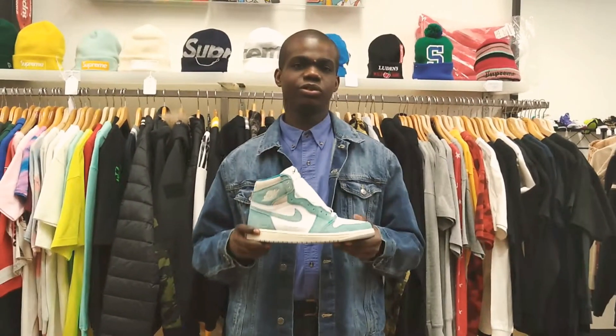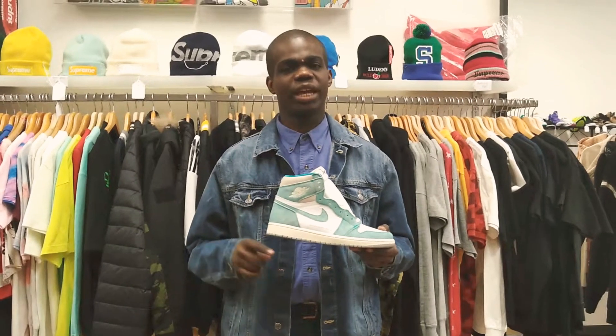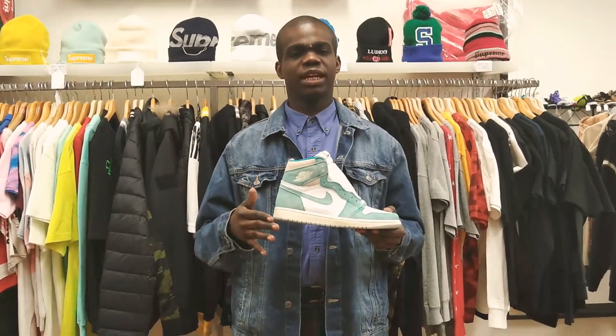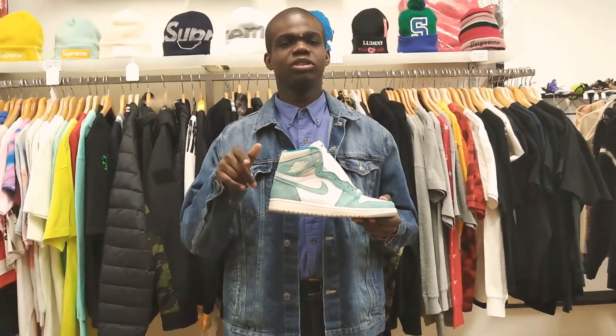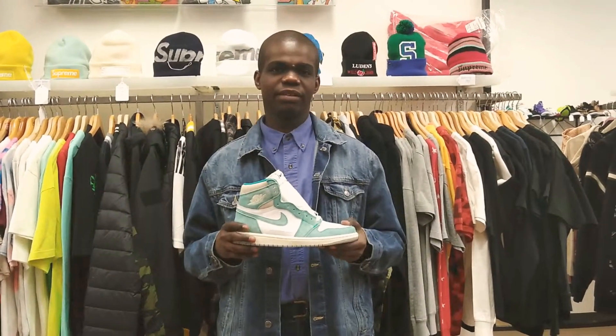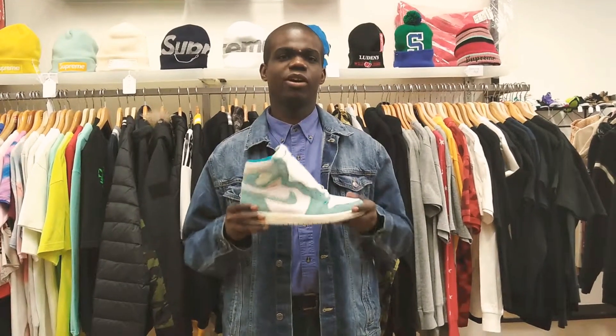Make sure you check out yours truly on YouTube under Benjamin Scott Sneaker Jams — J-A-M-Z, not S-Z. Also look me up on Instagram at Benjamin.Scott, Twitter at Benjamin.Scott5, and on YouTube under Benjamin Scott. Like, subscribe, comment, share — all that good stuff.